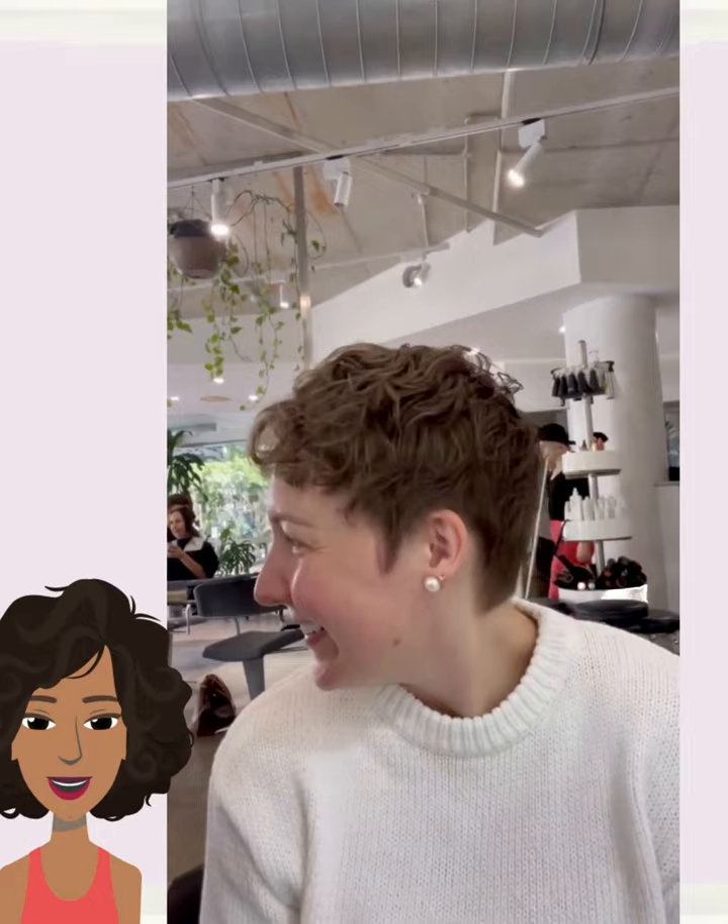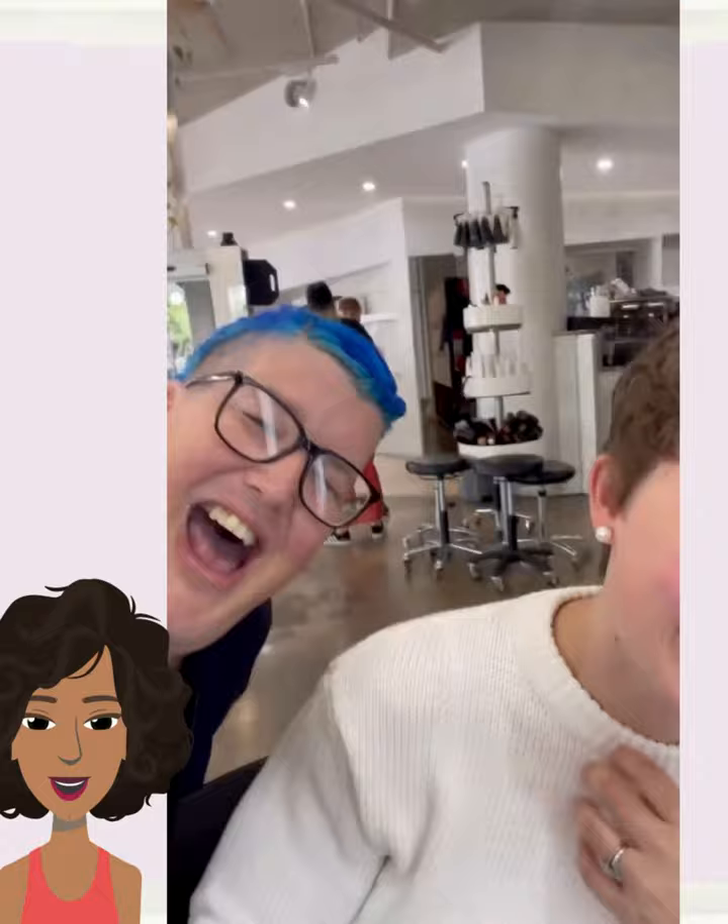Followed by someone who has curly hair and decided to mix things up with a pixie style. Next up we have another cut refresh.